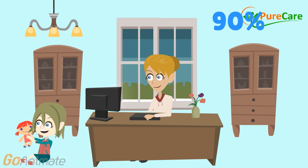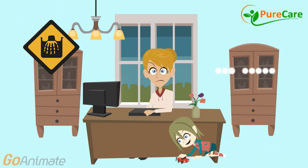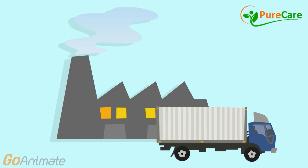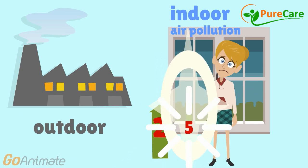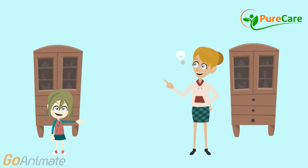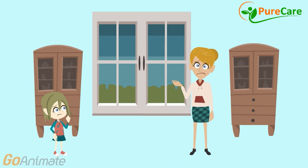Americans spend approximately 90% of their time indoors, meaning most of us are constantly living in tightly sealed spaces in a toxic bubble of sorts. Although air pollution is typically regarded as an outdoor concern, indoor levels of pollutants can be 2–5 times higher than outdoor levels, and up to 100 times higher in some cases according to the Environmental Protection Agency. While the right amount of ventilation with fresh, clean air can reduce indoor air pollution, this isn't an efficient way to protect yourself and your family.